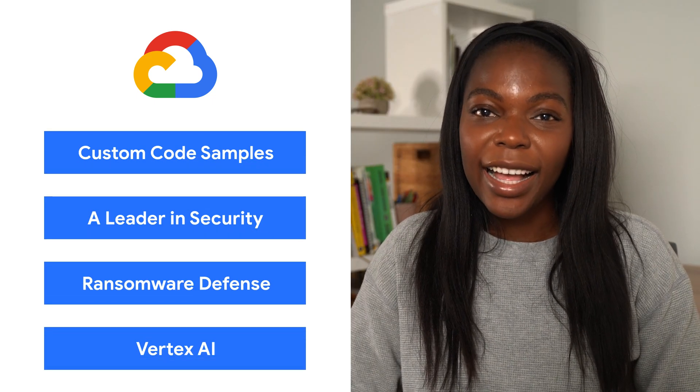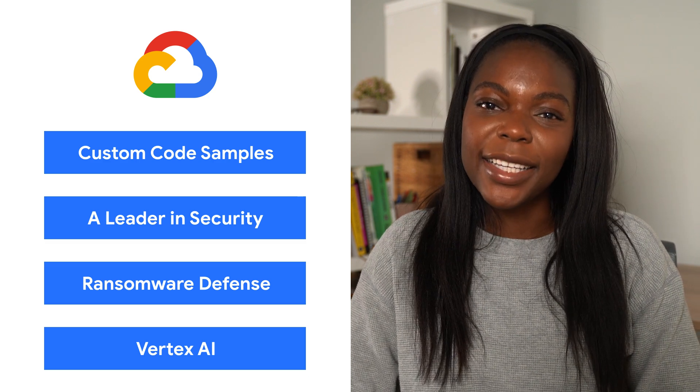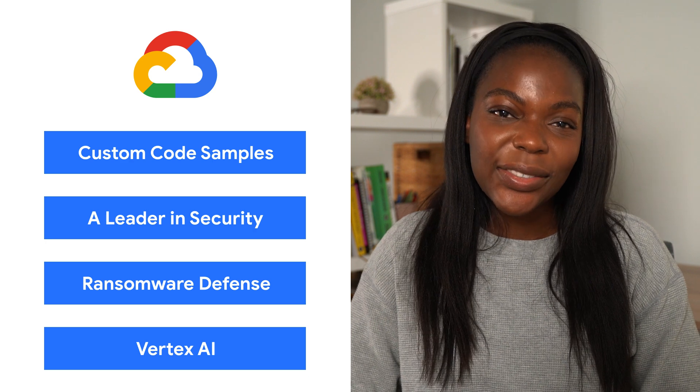Today we're talking about coding, AI, and security best practices. I'm Vecola and welcome to This Week in Cloud, where we serve you the lowest latency news.